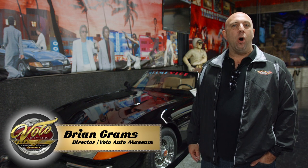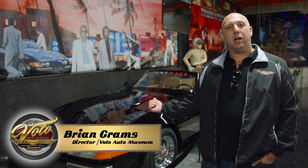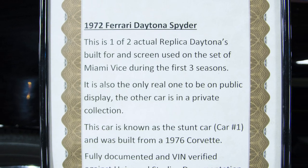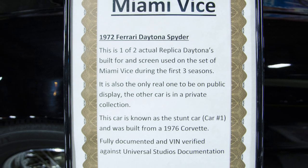Hi, I'm Brian Grahams and we're here at the Volo Auto Museum. Today we're going to talk about this Miami Vice Daytona. Tom McBurney built four Daytonas and two of them ended up on the TV series Miami Vice.